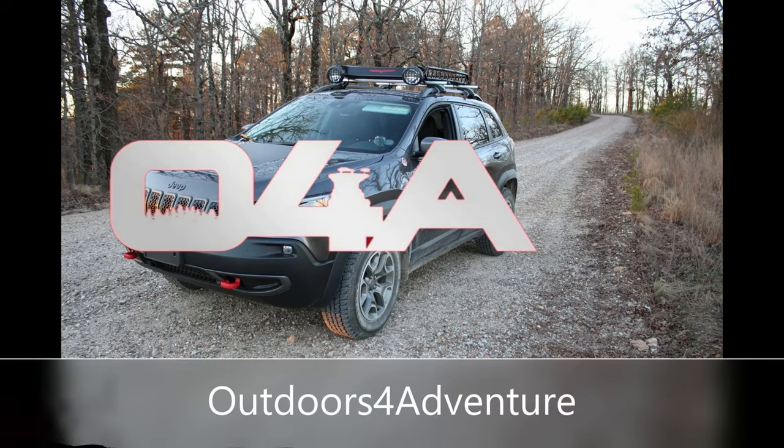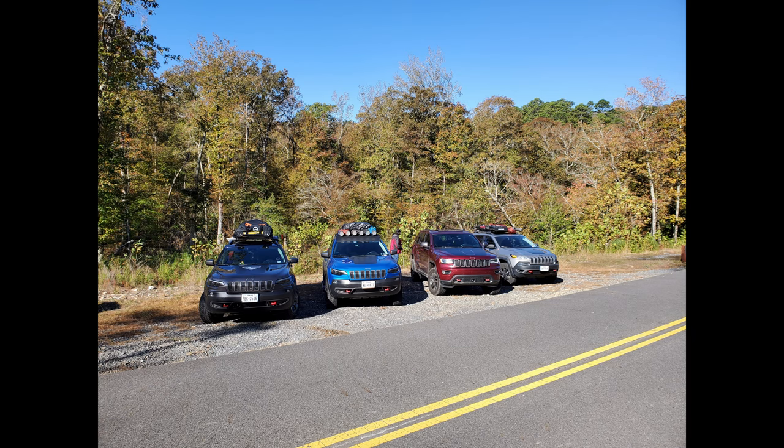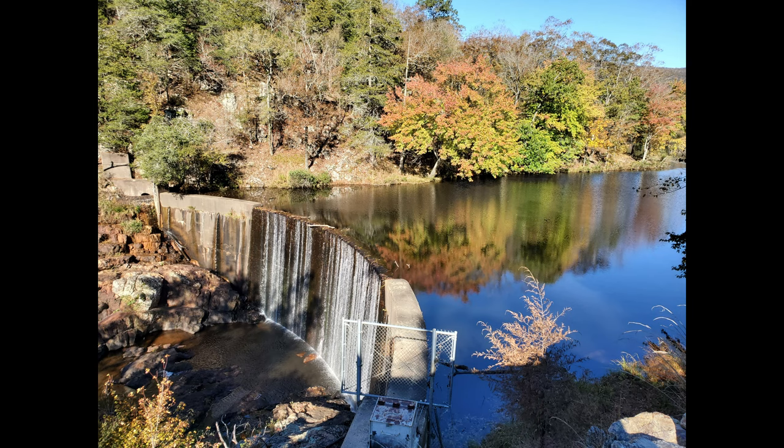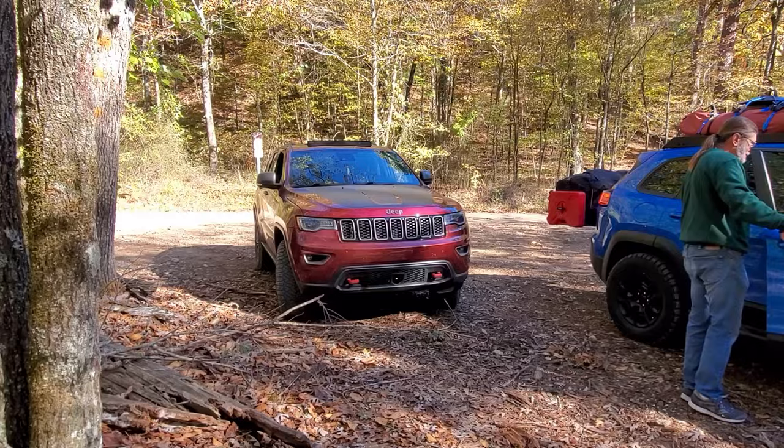Welcome to Outdoors for Adventure! In this video we are leaving Shady Lake and headed to Crooked Creek Falls. Check out the link in the description for the video of Shady Lake area where we met up for the fall foliage foray adventure with the Texas Trailhawk Trail Riders.